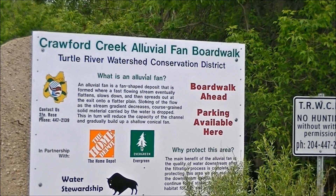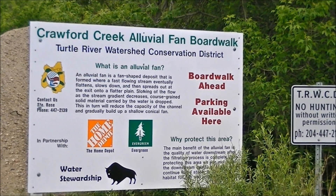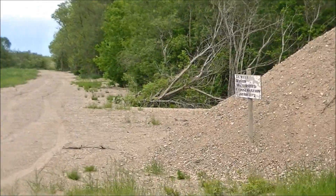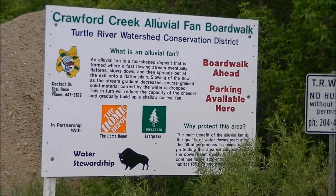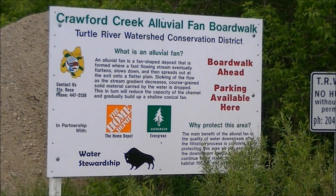Here I am right at the entranceway to Crawford Creek Alluvial Fan Boardwalk, which is just down this sandy road a little piece. What is an alluvial fan? Today is the day that we all get to find out.